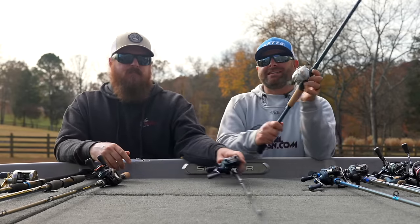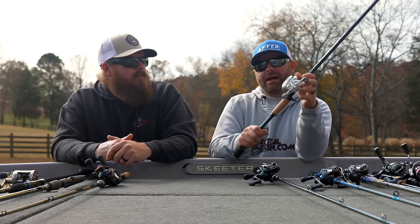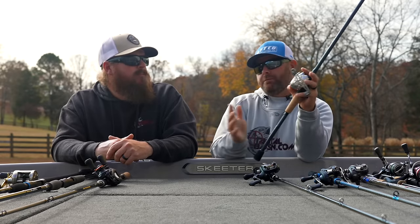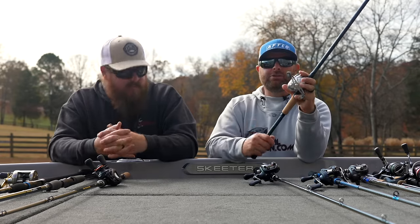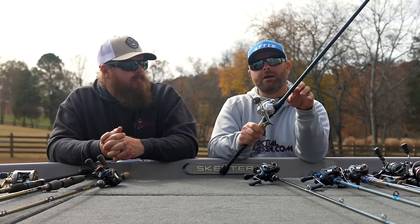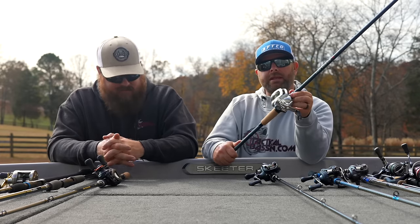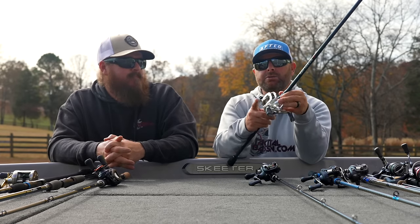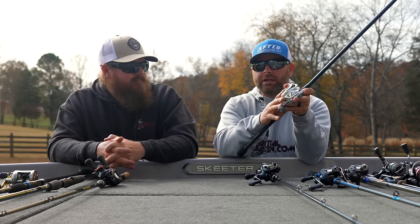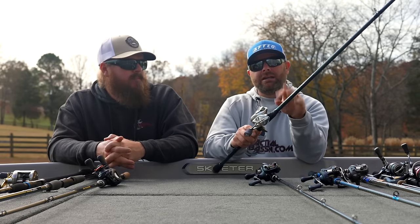Next up is the Bass-X line casting rods by St. Croix — we already talked about it in spinning. Several models, and they redesigned this rod last year. A ton of models with a five-year warranty. Paired up with the 13 Fishing Modus C2. The rod itself is a 7'4" heavy — one of our favorite actions in this lineup. You can truly frog on this combination with straight braid and 18 pounds of drag. You can lock this drag down and truly frog fish on a combo that doesn't break the bank. Bass-X has a ton of rods in the line, but this is one of our standouts.